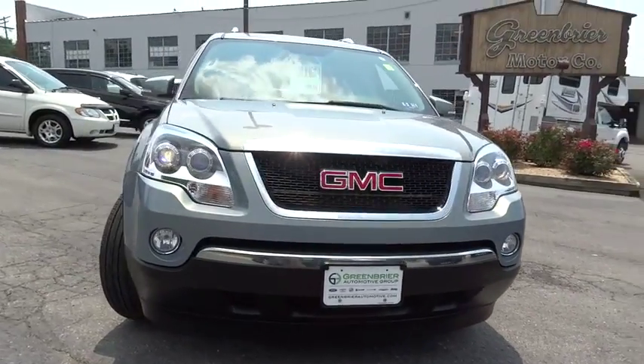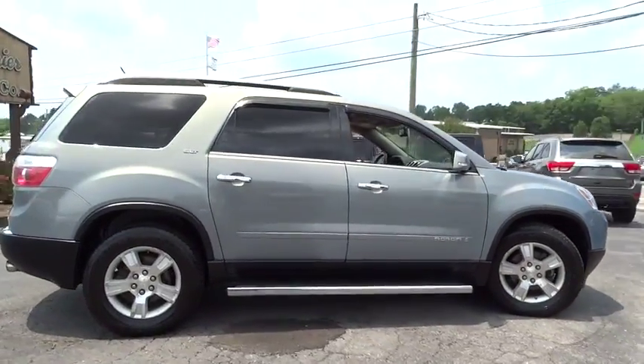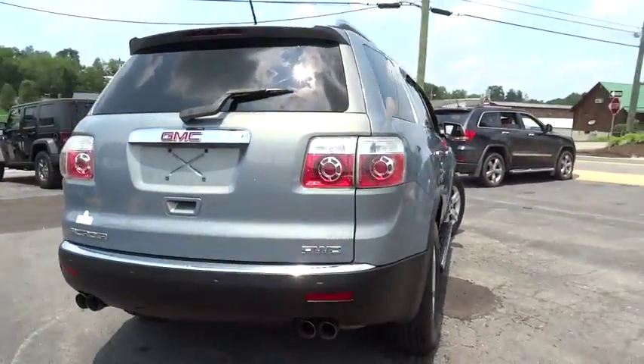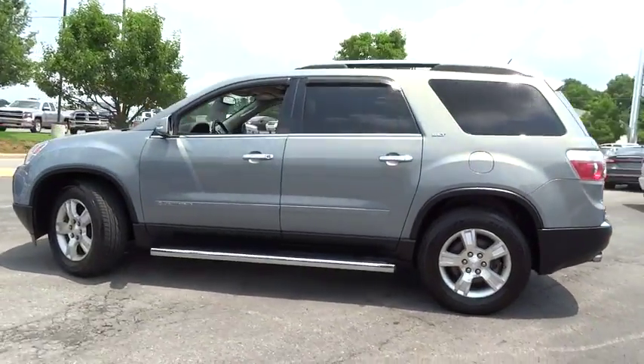The 2007 Acadia. The GMC Acadia has great capability coupled with exceptional safety, offering better highway fuel economy than any other eight-passenger SUV, advanced technology, and thoughtful ergonomics. The Acadia is a premium utility that rejects compromise.